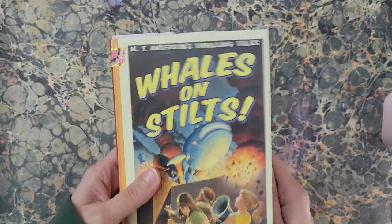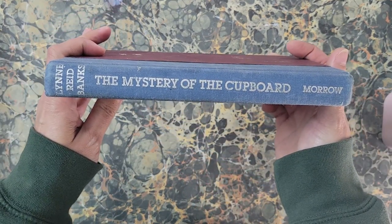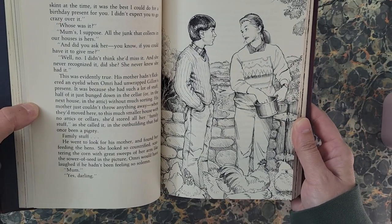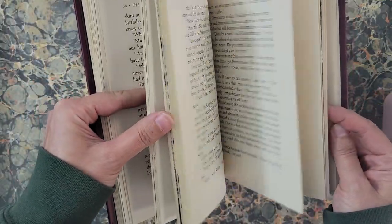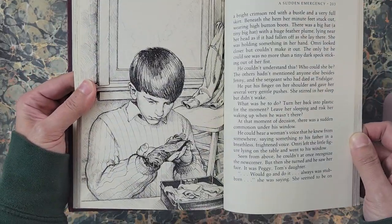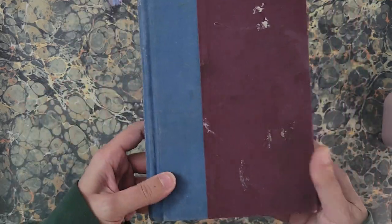The next one I got is 'The Mystery of the Cupboard' by Lynn Reid Banks. This is a kind of continuation or prequel — it has something to do with the book 'The Indian in the Cupboard.' There's fantastic art in here; I'm very much looking forward to using those pencils I just showed you in here. There's a little tiny person that came to life in the cupboard.